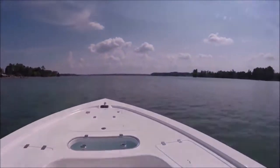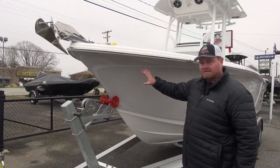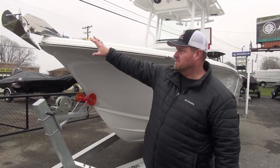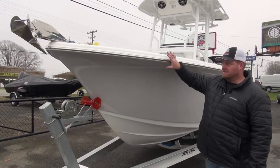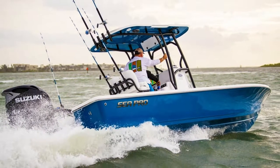We're proud to offer all new Seapro Offshore Center Consoles. Notice the Carolina Flair — we've got this bow with the Carolina Flair, the pulpit with the anchor. We've got the Carolina Flair coming across as you expect from any offshore boat made right here in the Carolinas.